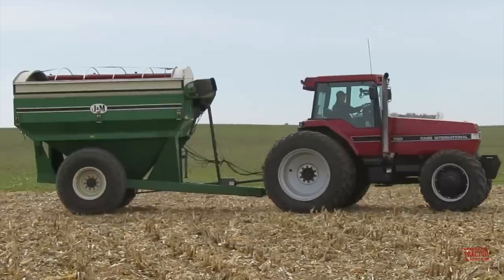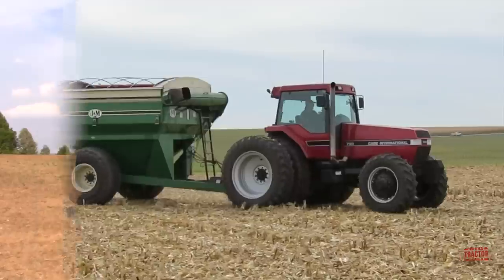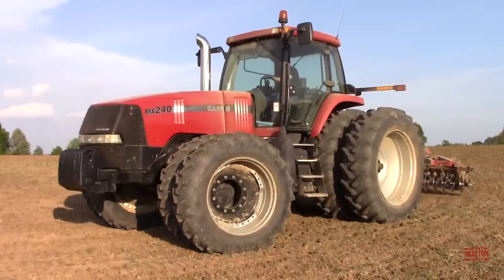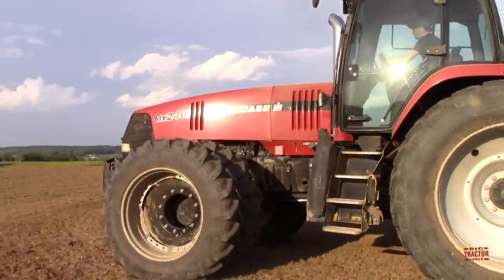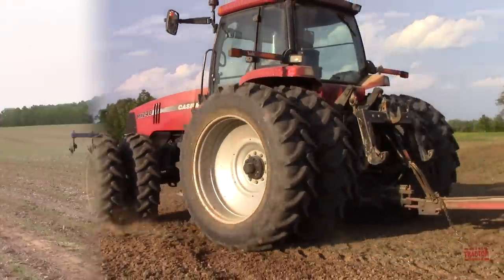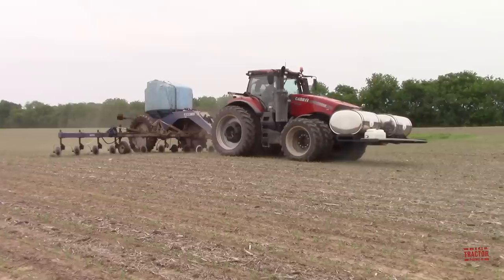After 11 years of production, the boxcar style Magnum design gave way to the new MX series in late 1998. This more rounded design with a lengthened frame and hood is still the current styling used by Case IH on today's Magnum tractors.